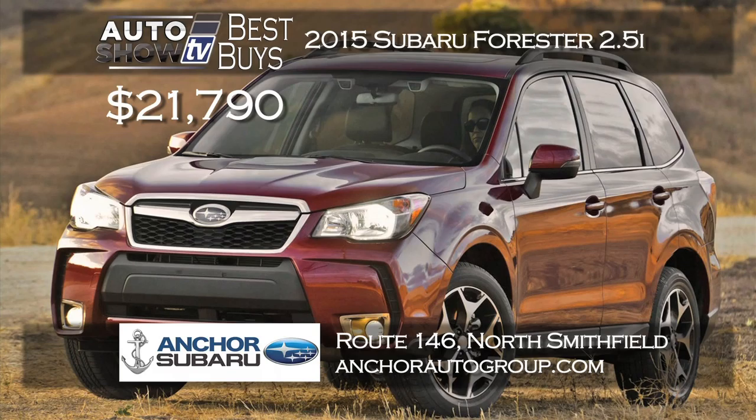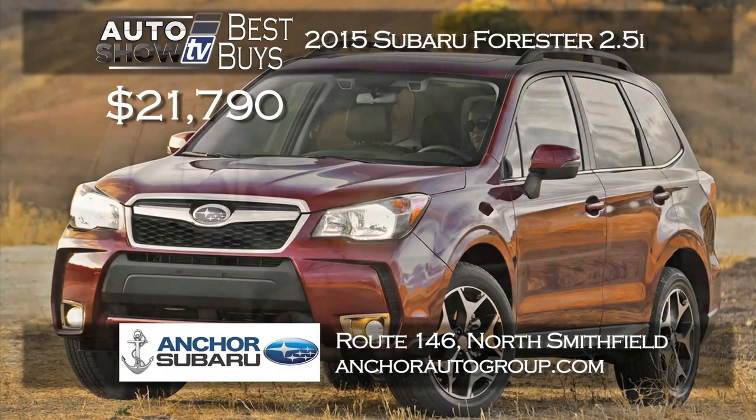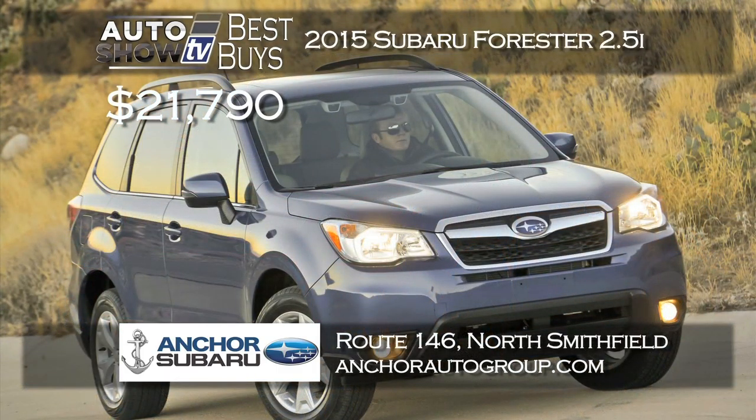Heading into winter you may be looking at the Subaru Forester. The place to get a new 2015 Forester 2.5i is at Anker Subaru. They have a nice selection starting at $21,790, all-wheel drive, and the Anker lifetime insurance plan at no extra cost.